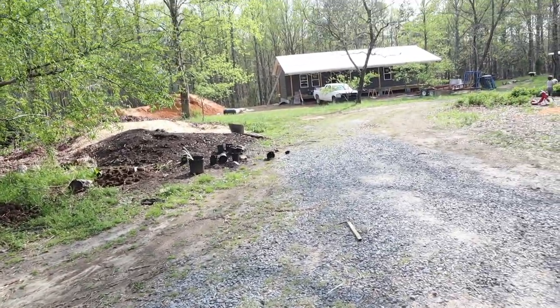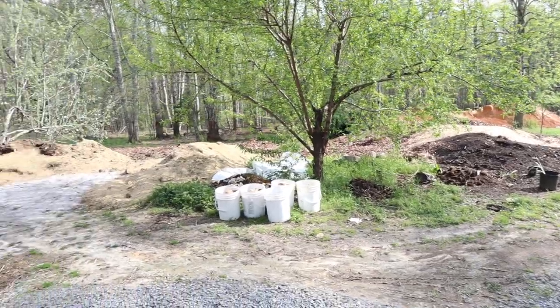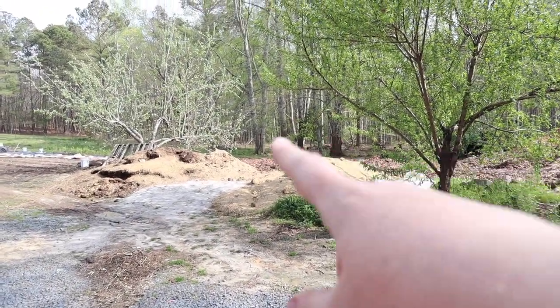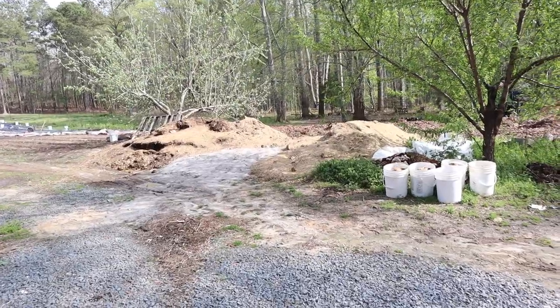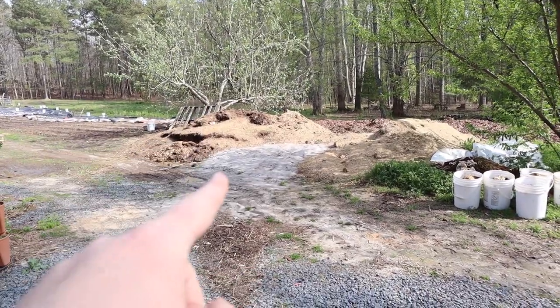This is the driveway around to my father-in-law's house that we're building. This area in this corner, right here in between these two trees — this peach tree and this apple tree — is going to be my garden area. Right now this is where we put our compost pile.